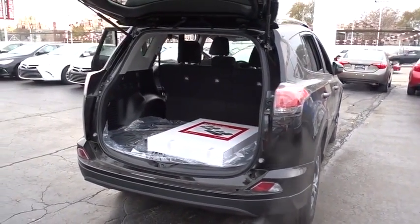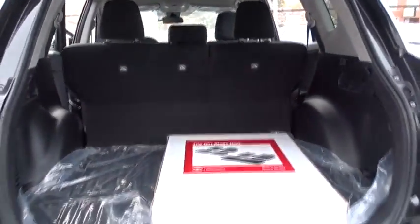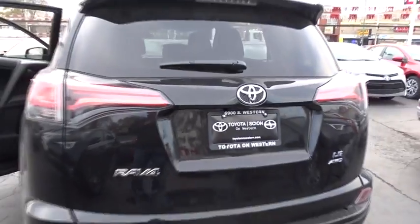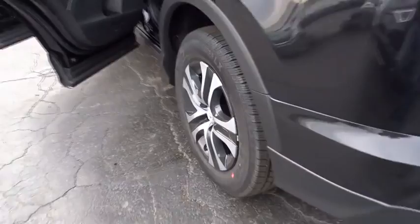Here are some of this vehicle's great options: stability control, traction control, keyless entry, backup camera, all-wheel drive, anti-lock braking system, steering wheel audio controls, lane departure warning.